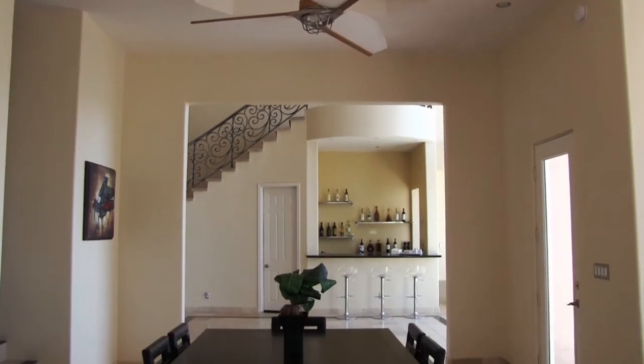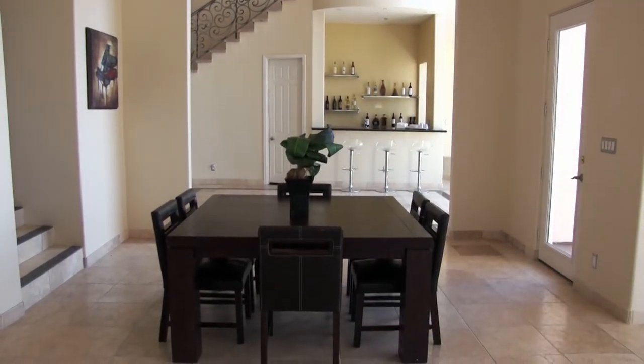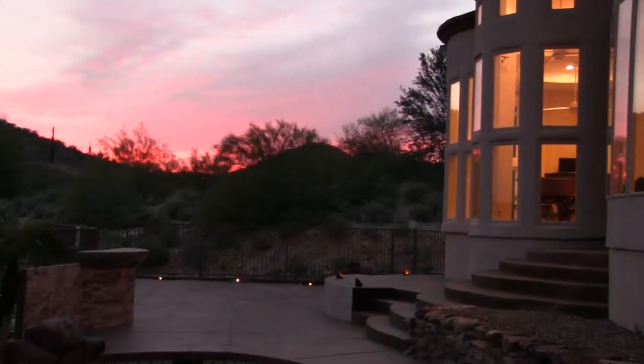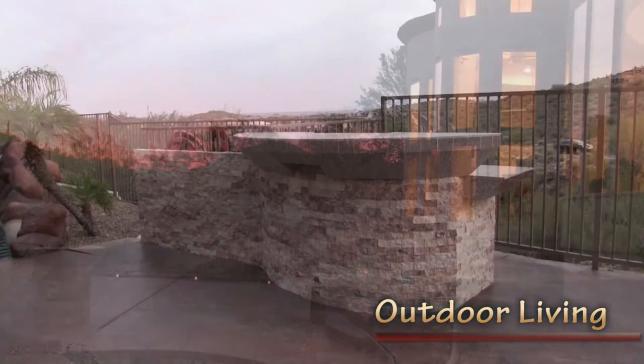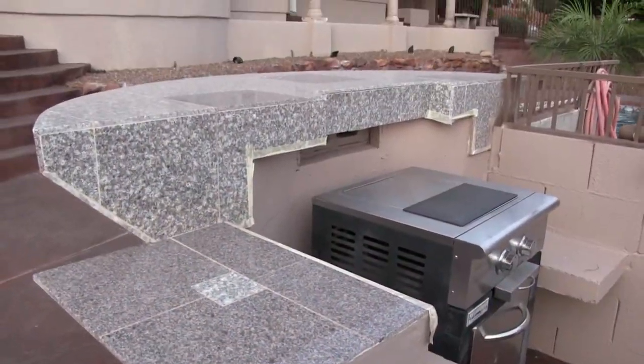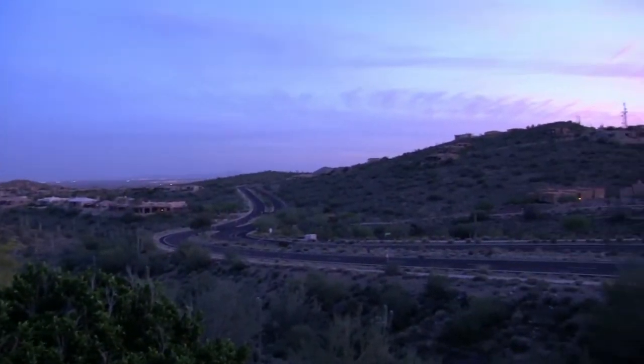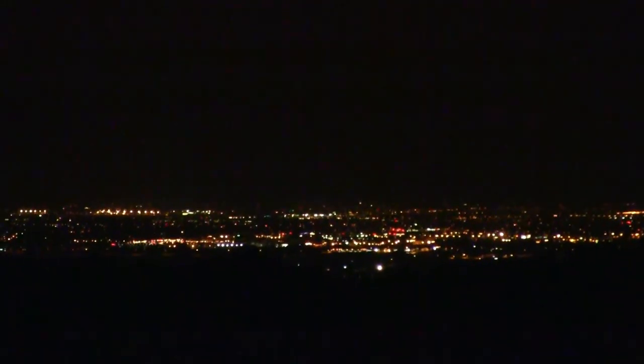The formal dining room offers easy access to the peaceful ambience of the outdoors, with many areas to relax and entertain, including an outdoor kitchen with a sparkling PebbleTec pool with waterfall. As day turns into night, dazzling city lights glow in the distance.